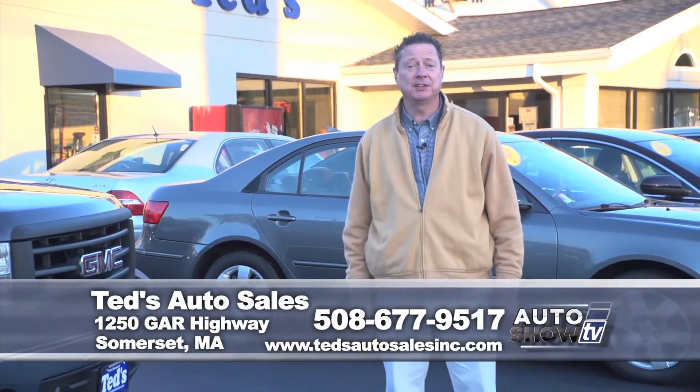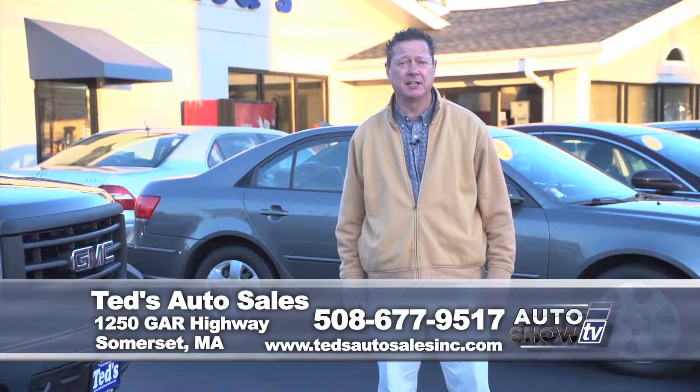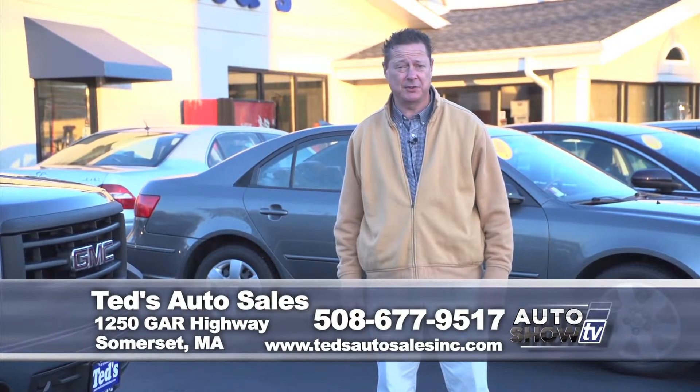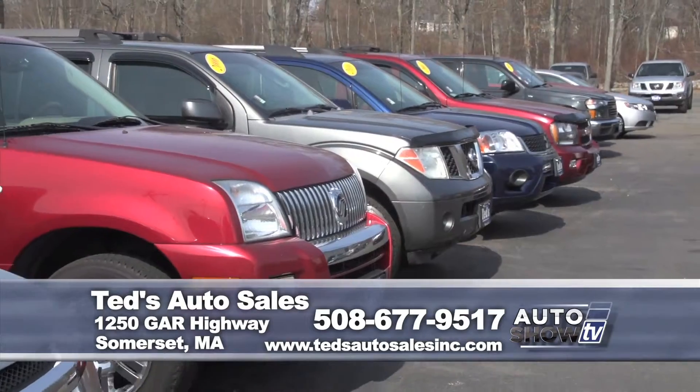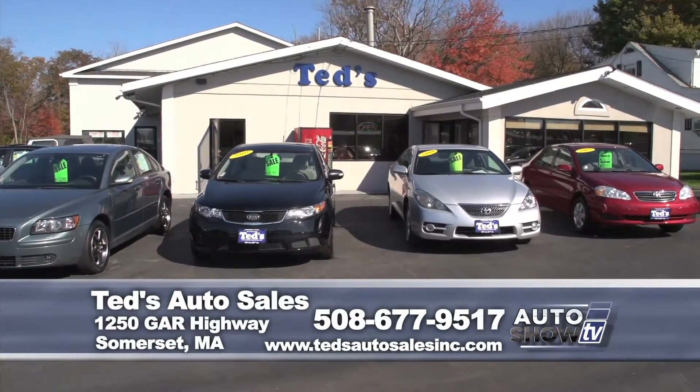Thanks for tuning in to our segment on Auto Show TV. Again, my name is Mark. If you have any questions on the vehicles I presented here today, call 508-677-9517 or visit tedsautosalesinc.com. Remember, we have full service and an excellent sales staff. We're glad to help you. Thank you very much.